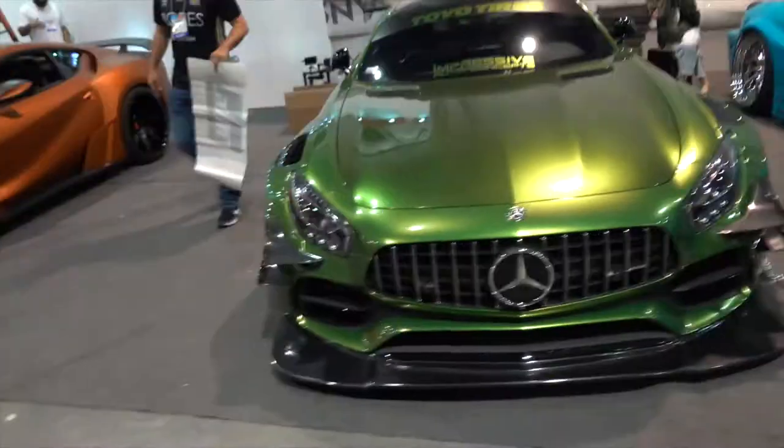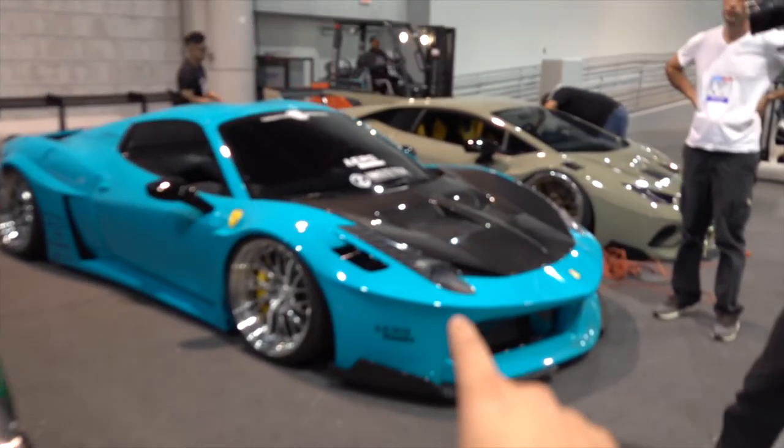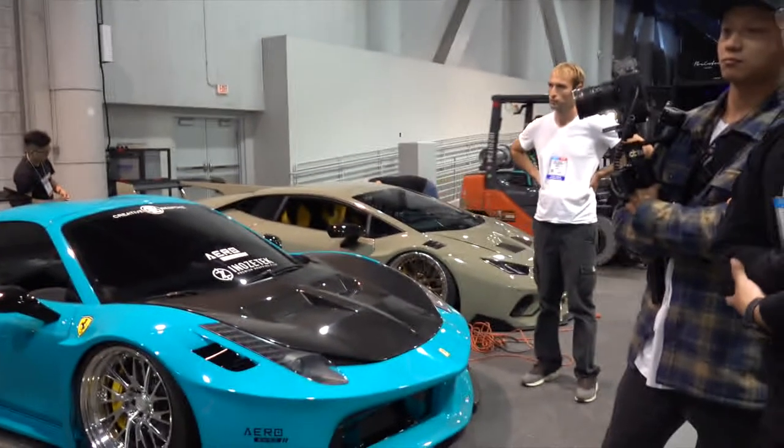Welcome back for another impressive vlog. We are at SEMA 2019 and the GT is set up at the Aerosuns booth — shout out to them for having us. We're going to be sharing the booth with a Ferrari 458 that was in a previous vlog and a Huracan as well. Right now we're trying to position the cars and figure out exactly where we want them.